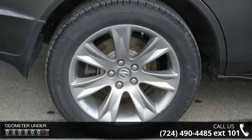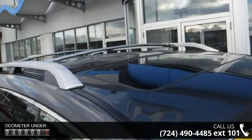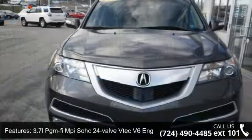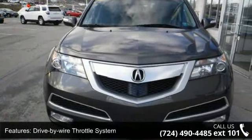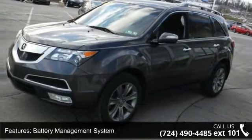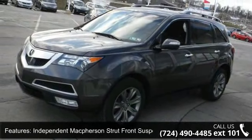Enjoy these notable features: 3.7L PGM-FI SOHC 24-Valve Truck V6 Engine, Drive-by-Wire Throttle System, Battery Management System, Independent McPherson Strut Front Suspension, and Independent Multi-Link Rear Suspension.